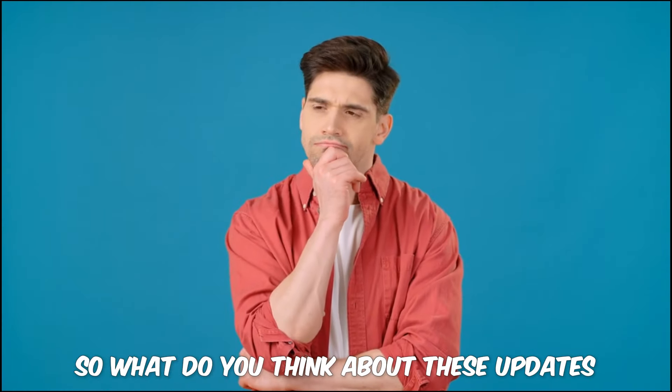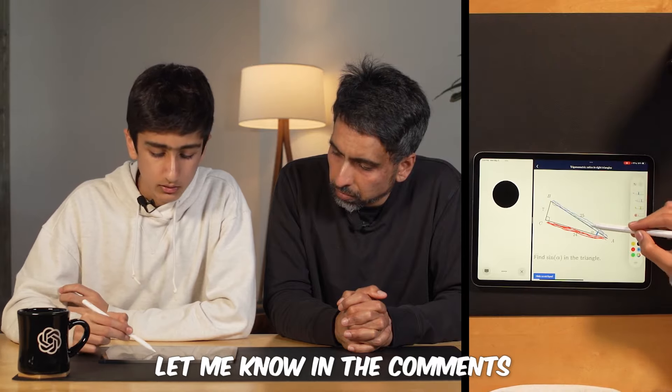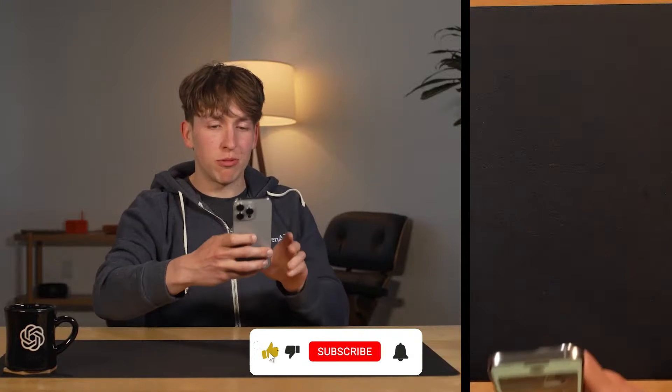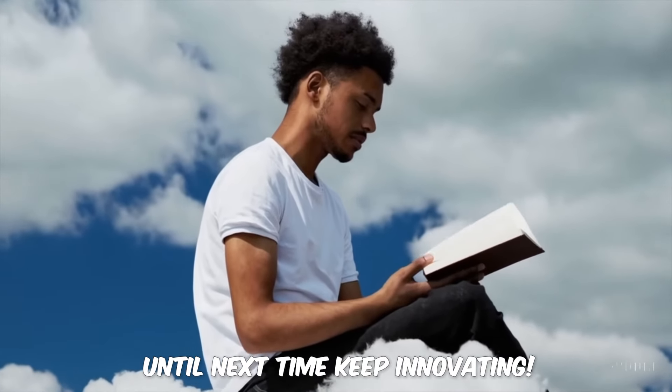So what do you think about these updates? GPT-4O is setting new standards in the AI world, and it's only the beginning. Let me know in the comments which feature you're most excited about. Don't forget to like, subscribe, and hit the bell icon for more tech updates. Until next time, keep innovating!